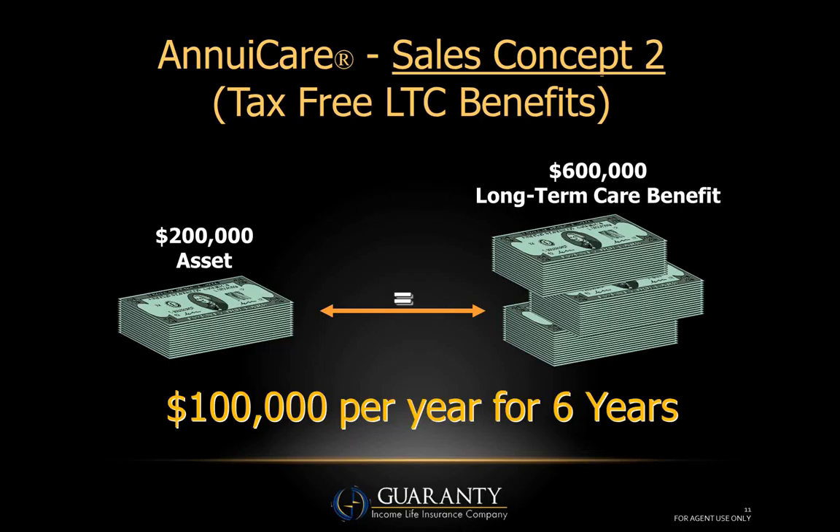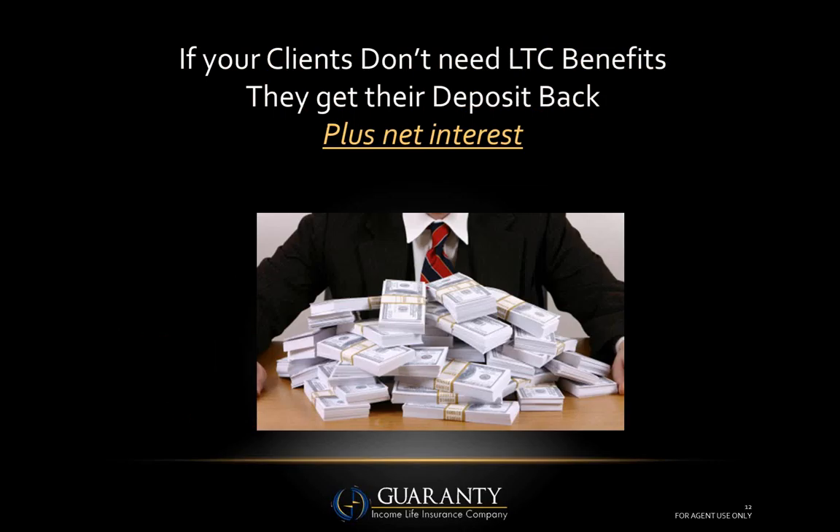The bank on the right has a similar but slightly different sign: deposit your money here, it will be safe and you'll get a fair rate of return. However, should you become ill or incur long-term care expenses, you can come and withdraw not just the two hundred thousand, but over a six-year period you can withdraw three times that — six hundred thousand dollars — to cover long-term care expenses, generating one hundred thousand a year for six years of income tax-free long-term care benefits.